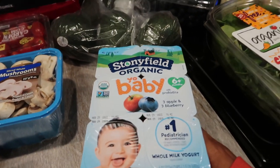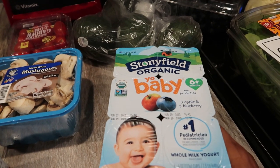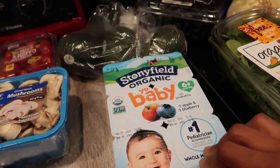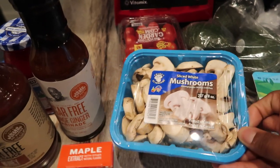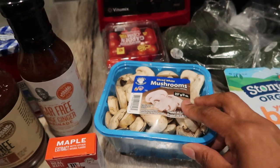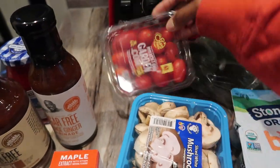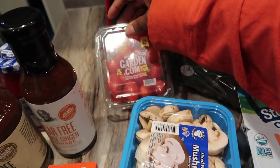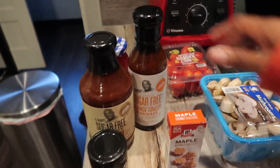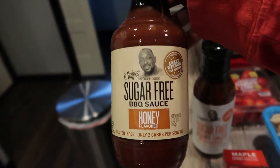I picked up some Stonyfield Organic YoBaby yogurt — three apple and three blueberry, whole milk yogurt for my son who does baby-led weaning. I also picked up a container of mushrooms — I saw a really good mushroom cream sauce over pork tenderloin recipe that I'm going to try this week. I'm so excited for that. I also grabbed a container of grape tomatoes — my fave for salads and the kids love them too.